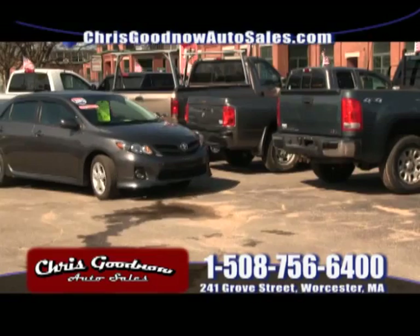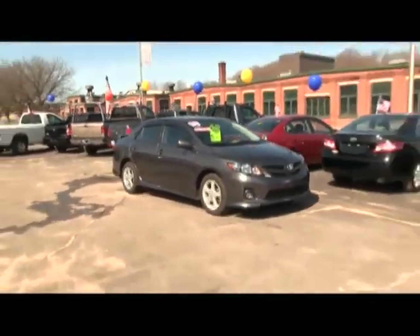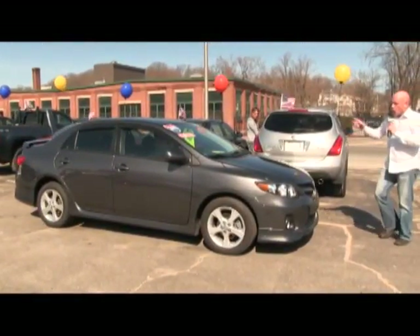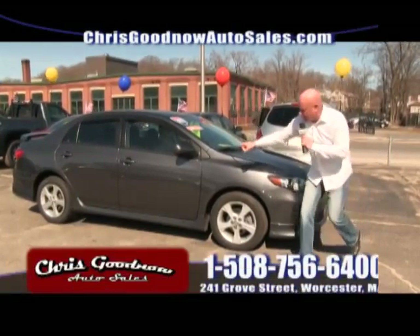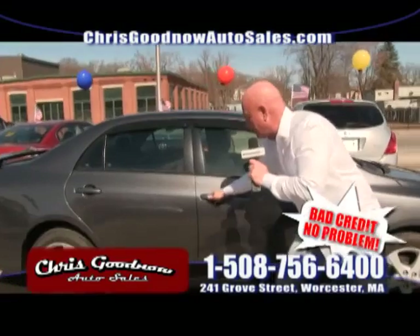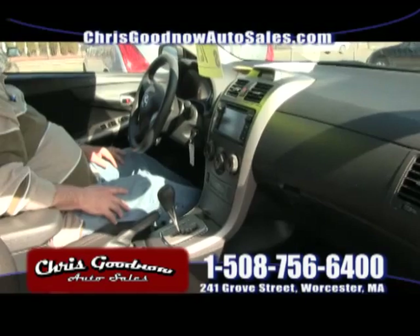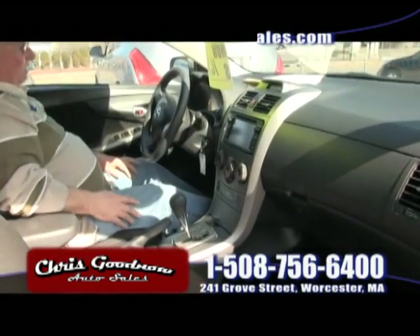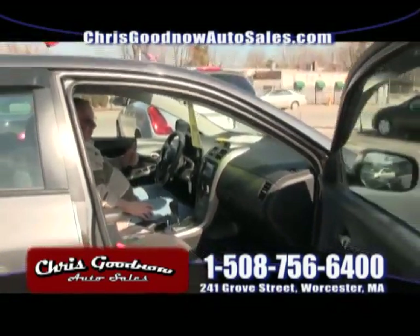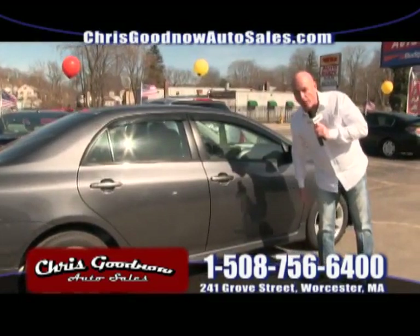Here comes the steal of the week — don't get upset, Toyota dealers. A 2013 Toyota Corolla, one-owner, clean Carfax, with only 16,000 miles on it. It's the S model with the spoiler on the back. Automatic air conditioning, power windows and locks, cruise, tilt wheel — all the options. Priced at $16,900. That's going to upset a couple of dealers out there.